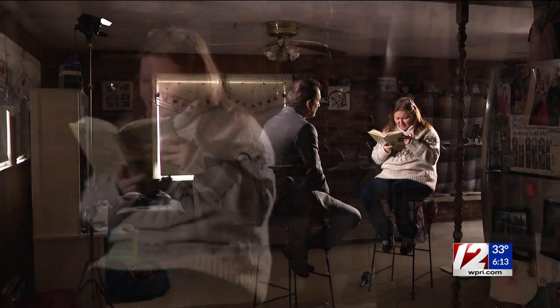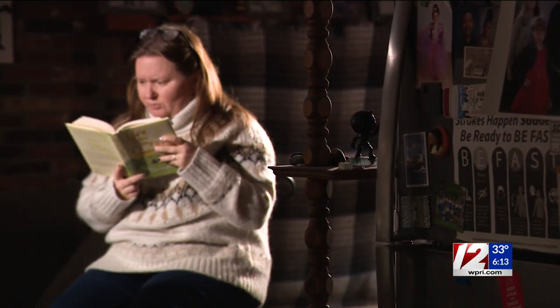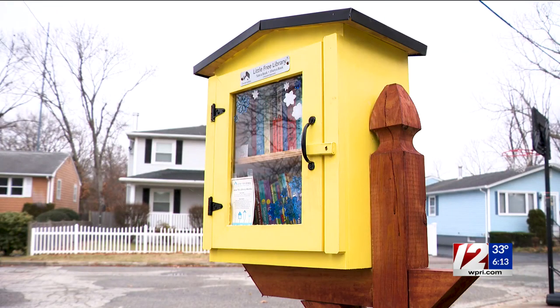A fun way to promote reading, and keeping a beloved mother's memory alive with this little free library.